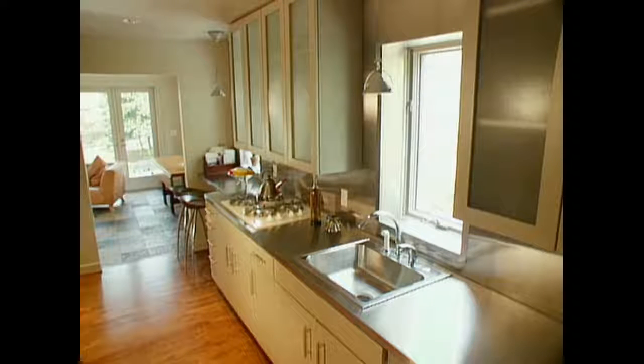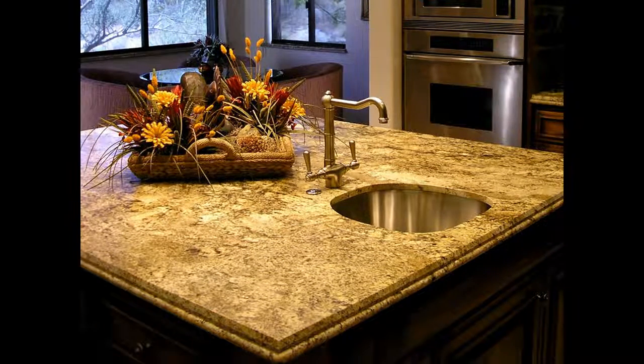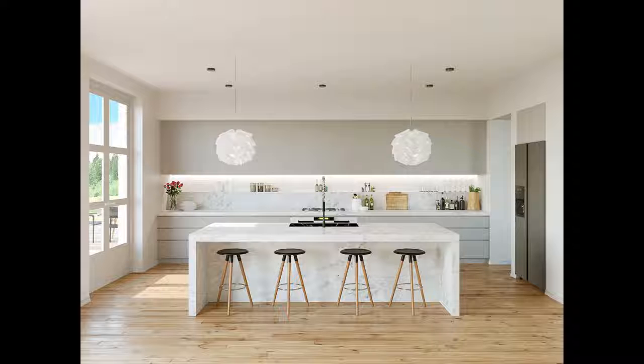How to decide on the right kitchen design. There was a time when the kitchen consisted of a range, refrigerator, sink, and a pantry. Nothing more was needed and the kitchen was functional.